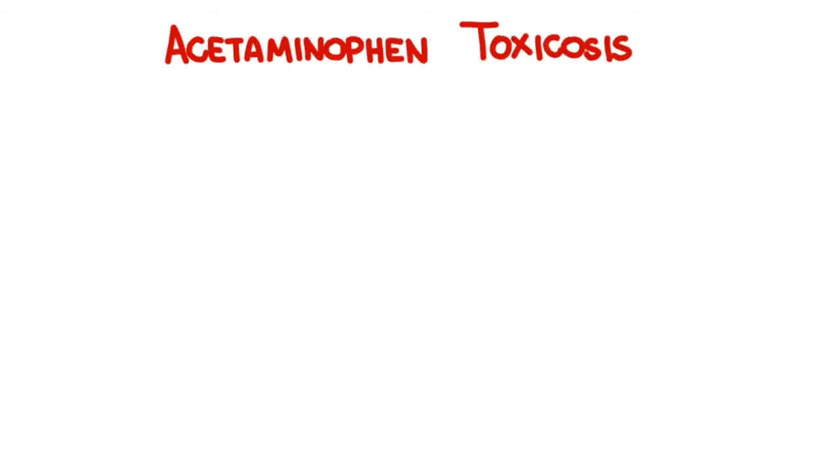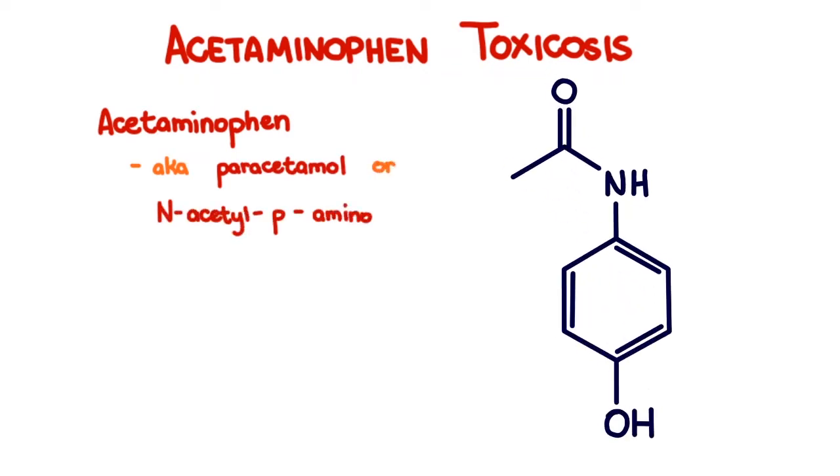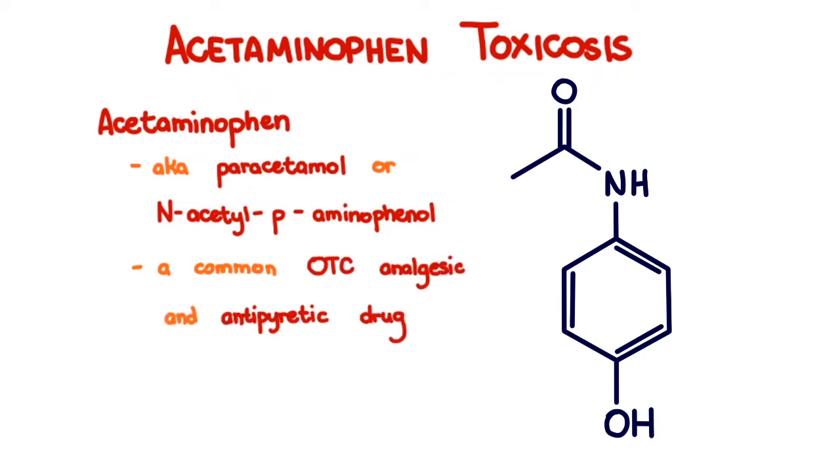Acetaminophen toxicosis. Acetaminophen is also known as paracetamol or N-acetyl paraaminophenol. It is a common over-the-counter analgesic and antipyretic drug for humans. It is very rarely, if at all, used in veterinary medicine.